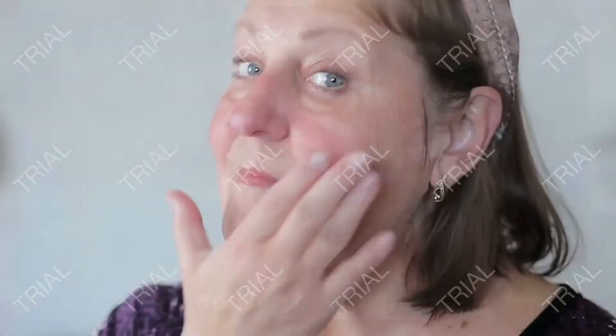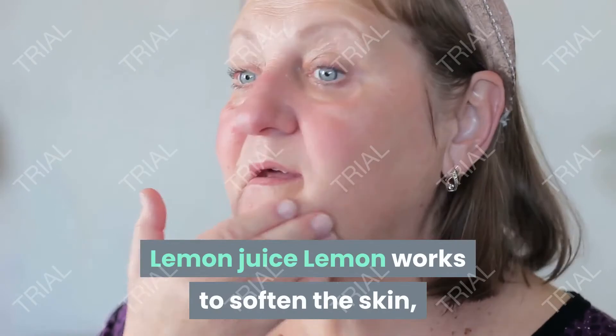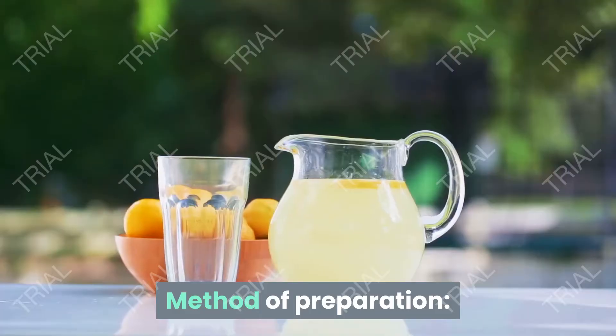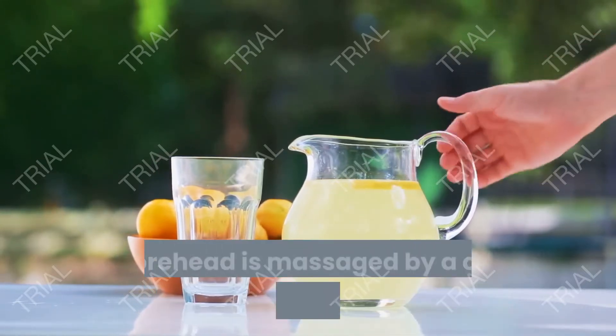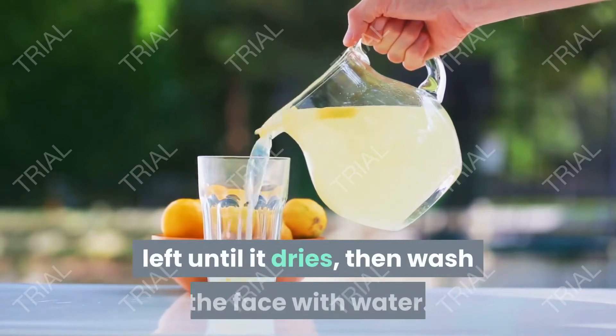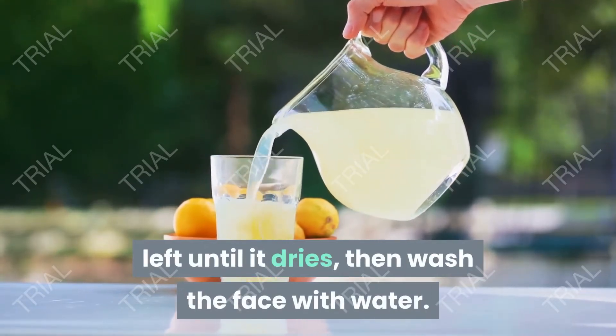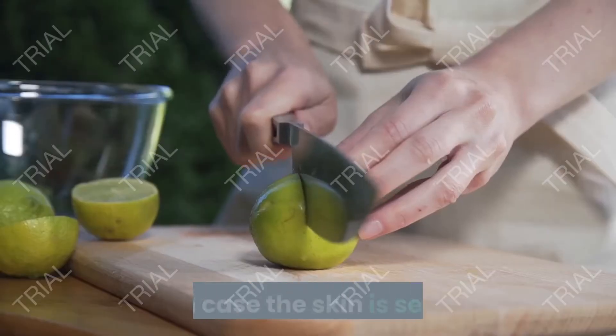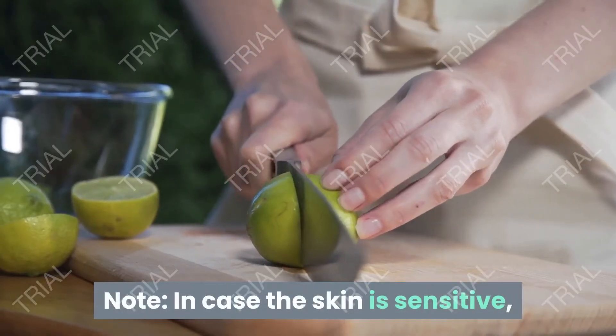Leave the castor oil on overnight. Lemon juice: lemon works to soften the skin and replenish collagen and elastin in it. Method of preparation: massage the forehead with a cotton pad dampened with lemon juice, leave until it dries, then wash the face with water. Repeat once daily. Note: if the skin is sensitive,